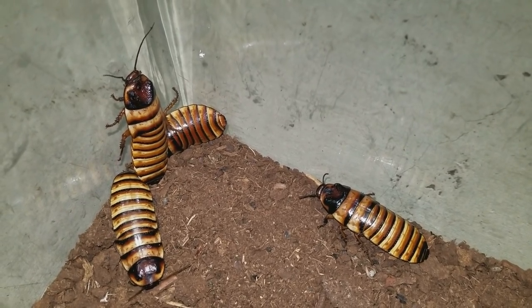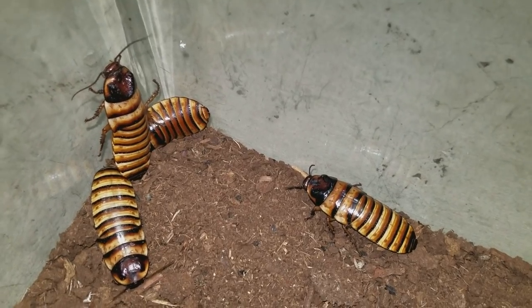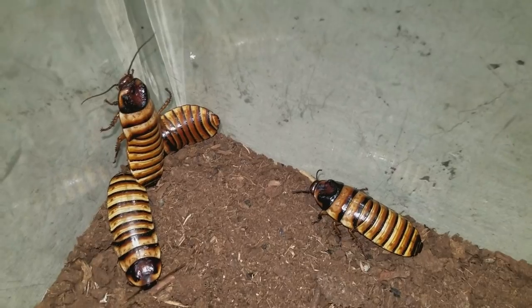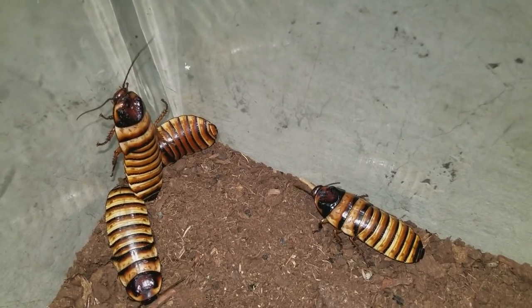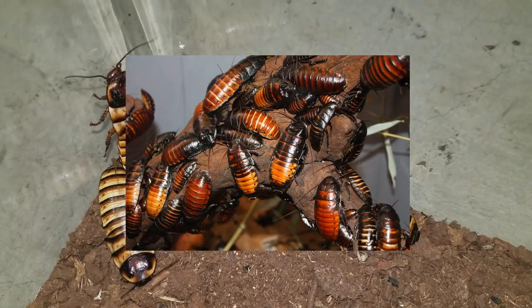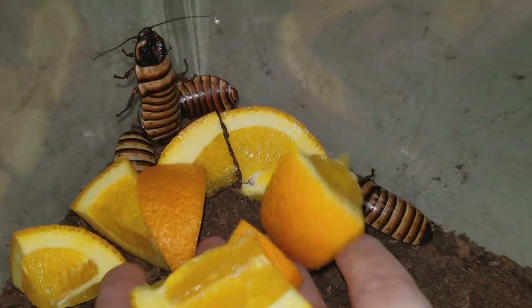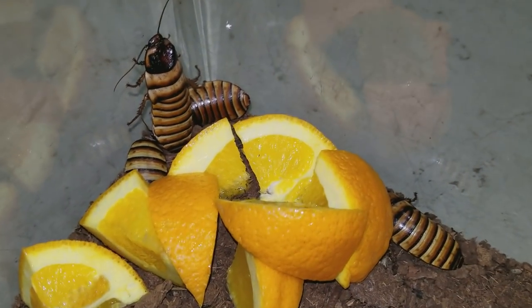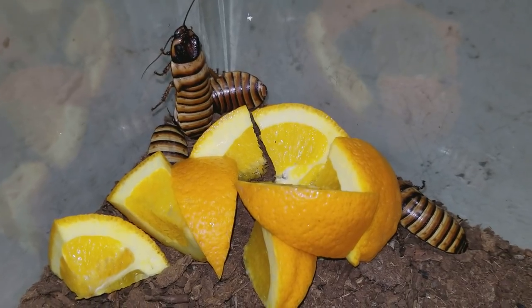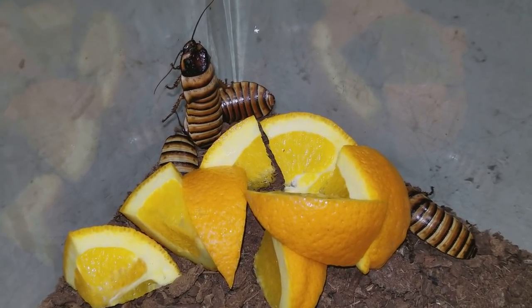So here is a Madagascar hissing cockroach — four of them actually. But these aren't normal hissing cockroaches; this is a special morph called Halloween hissing cockroaches. They're a little bit lighter than the normal ones — I'll put a picture on screen of what the normal ones look like. Today they're getting oranges, and if you guys didn't know, oranges will promote breeding in your dubia colony.